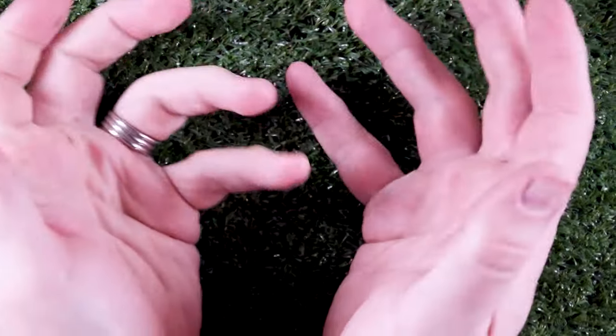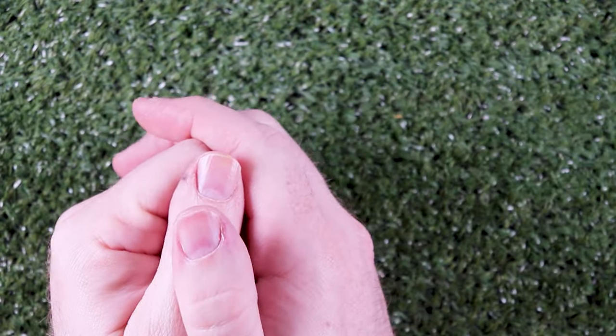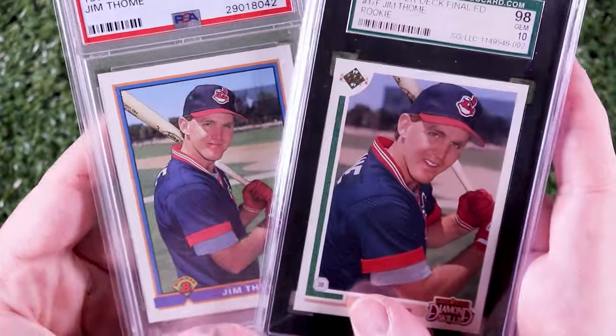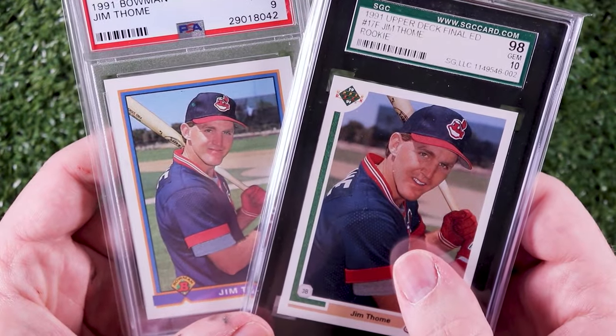That was easy enough. What's next? My best bud Al at Iconic Baseball is doing a double take VR where he wants to see two cards with the same photo. My first thought was Al's favorite player, Jim Tomey — he's got his Bowman and Upper Deck rookies. These are from the same photo shoot, but unfortunately they're not the same photo, so that doesn't count.